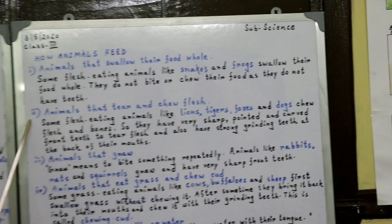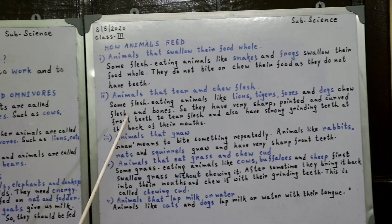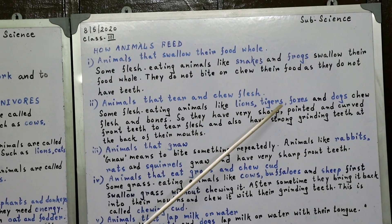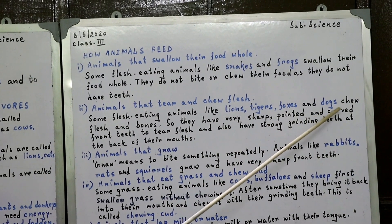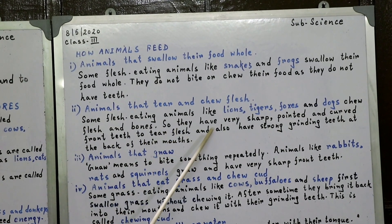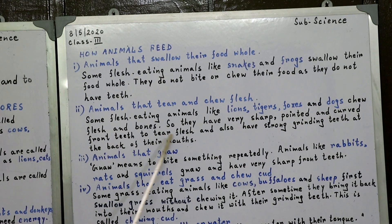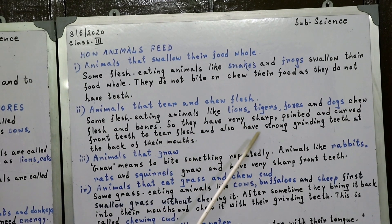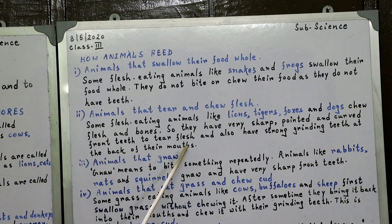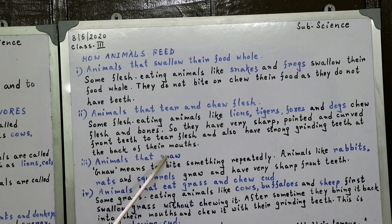The next group is animals that chew flesh. Some flesh-eating animals like lions, tigers, foxes, and dogs chew flesh and bones. So they have very sharp, pointed, and curved front teeth to tear flesh, and also have strong grinding teeth at the back of their mouths.